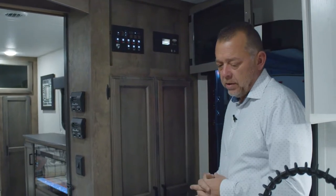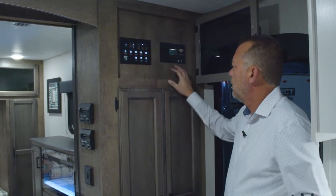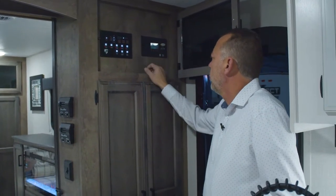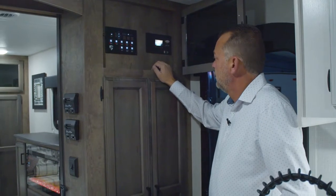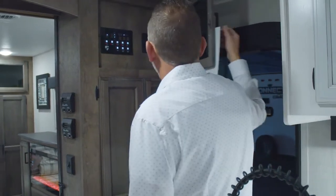If you do the option with the solar panel, which is from Go Power, you're going to have a Go Power board right here reading, which also has Bluetooth connectivity and a USB port. It's telling us we've got 13.5 volts, so it will always read what kind of power you have coming in on your battery.